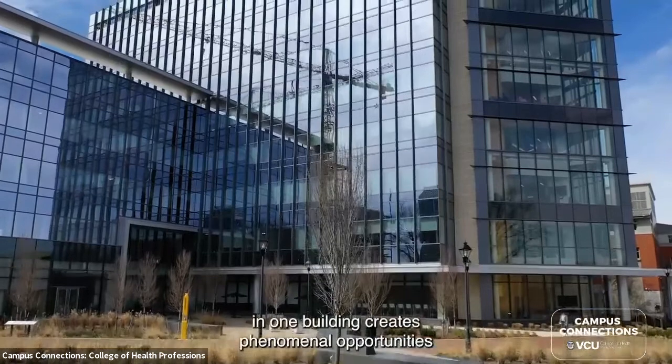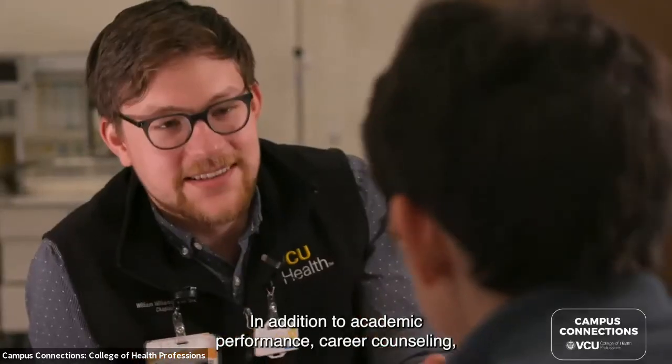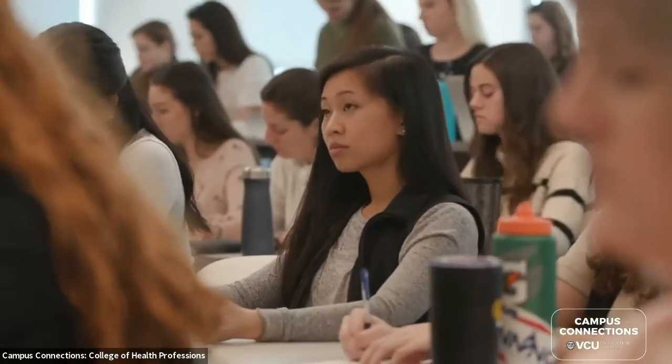Having nine departments in one building creates phenomenal opportunities for us to provide interprofessional education for our students. In addition to academic performance and career counseling, we are focusing on students' wellness and their well-being.